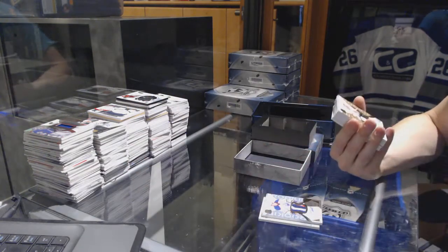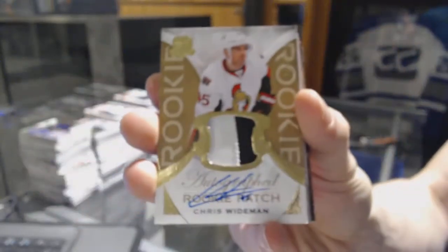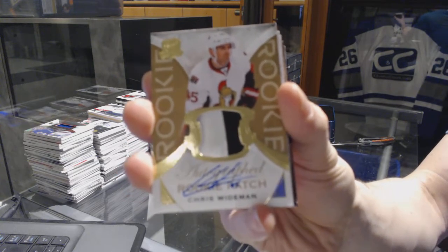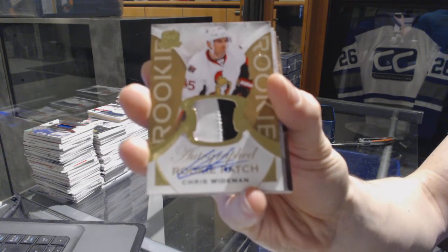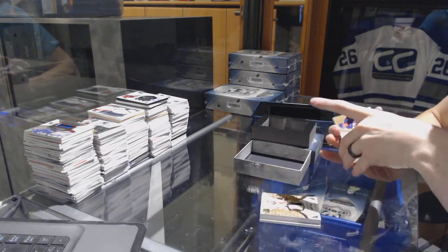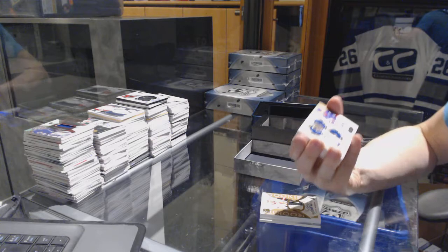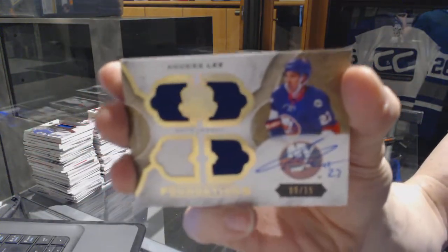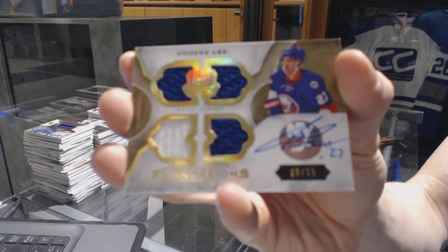We've got a two-color gold rookie patch auto, number 11 of 24 for the Ottawa Senators, Chris Wideman. 11 of 24 for the Sens. We've got a Foundations quad jersey and autograph, number 9 of 15 for the New York Islanders, Anders Lee. 9 of 15 for the Islanders.